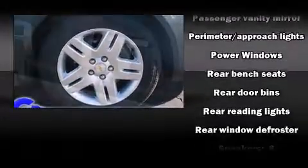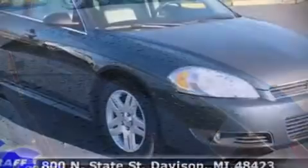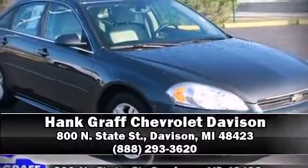ignition disabling and four-wheel disc brakes with ABS. This car was designed with safety in mind, allowing you to drive with even greater assurance. Stop by our dealership or give us a call for more information.